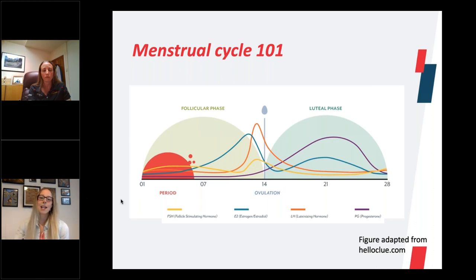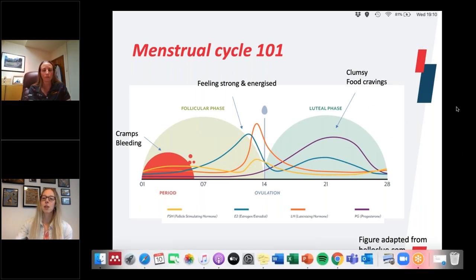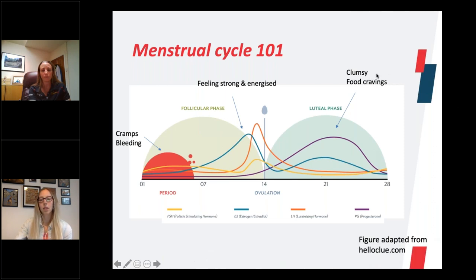How does that relate to how female athletes feel and perform? The period is associated with symptoms of cramping and bleeding — stomach cramps and lower back pain are the main ones reported. When you've got this increase in oestrogen, generally females feel strong and energized. They've got lots of energy, they're ready to go and do daily activities, feeling ready to exercise. But then as you start going into the progesterone phase when levels start to increase, you can have symptoms such as being more clumsy, less coordination, feeling less motivated, really lethargic.